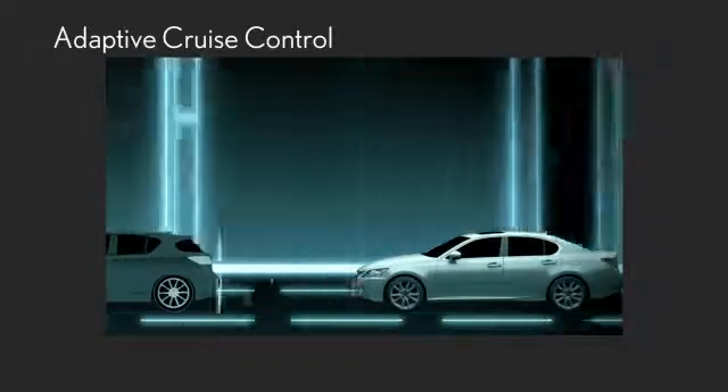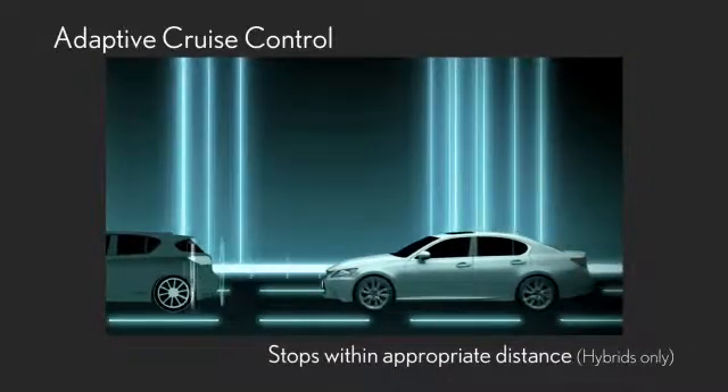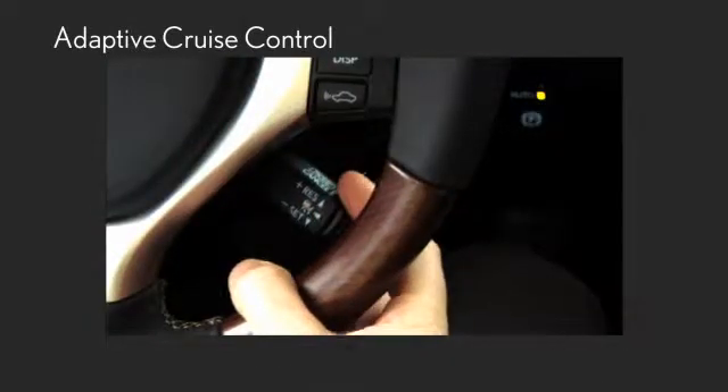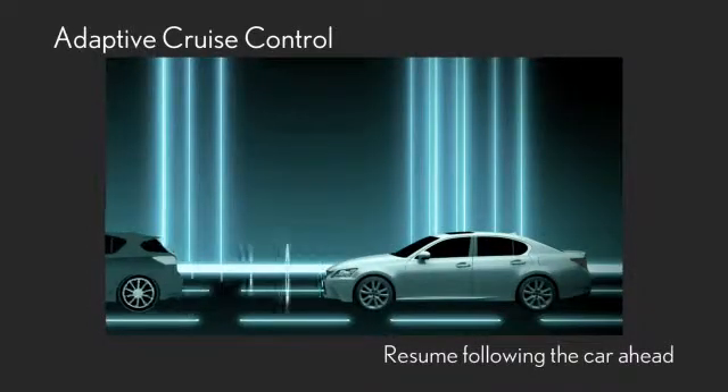If the car you are following stops, your car will also stop within an appropriate distance. And if that car starts driving again, a press of the switch or the accelerator will resume your driving behind it.